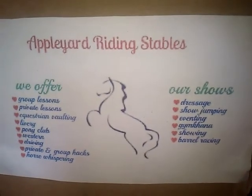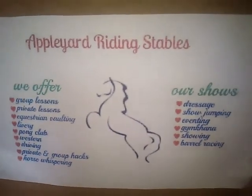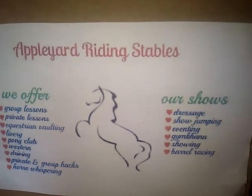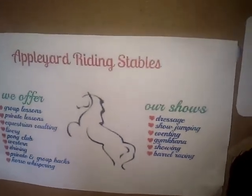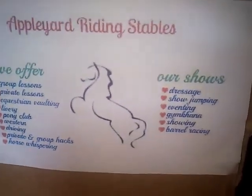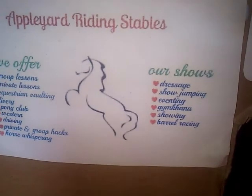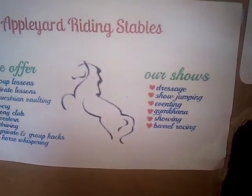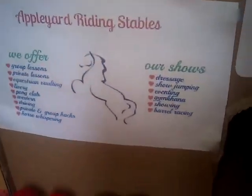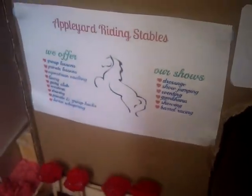So, entrance here, the office to the side here. The sign reads: Apple Yard Riding Stables — we offer group lessons, private lessons, equestrian vaulting, livery, pony club, western driving, private group hacks, and horse whispering — I'm not sure why the last one's really there, I just felt like putting it on when I made the sign. And our shows: dressage, show jumping, eventing, gymkhana, showing, and barrel racing. And a rearing horse, which is kind of our logo.